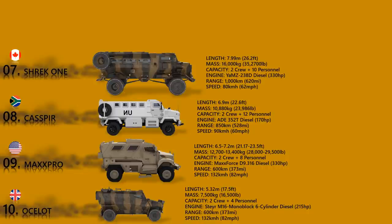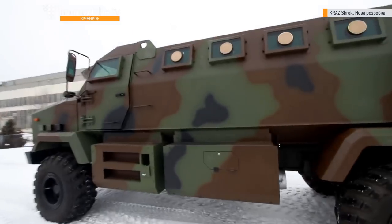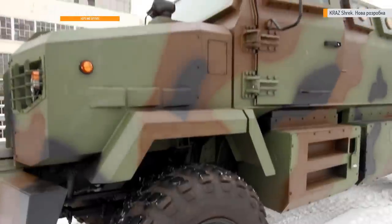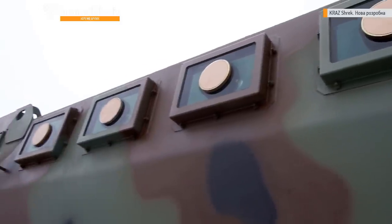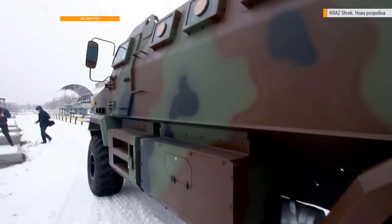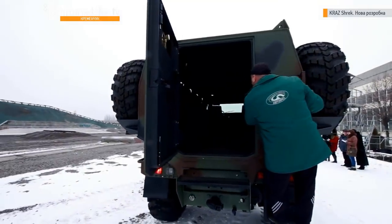The vehicle has a V-shaped hull and withstands a blast equivalent to 14 kg of TNT under any wheel or 7 kg of TNT anywhere under the hull. It has an NBC protection system and is powered by an IAMS 238D diesel engine developing 330 horsepower — the same engine used on the Ukrainian Kraz 6322 heavy utility truck and its derivatives.